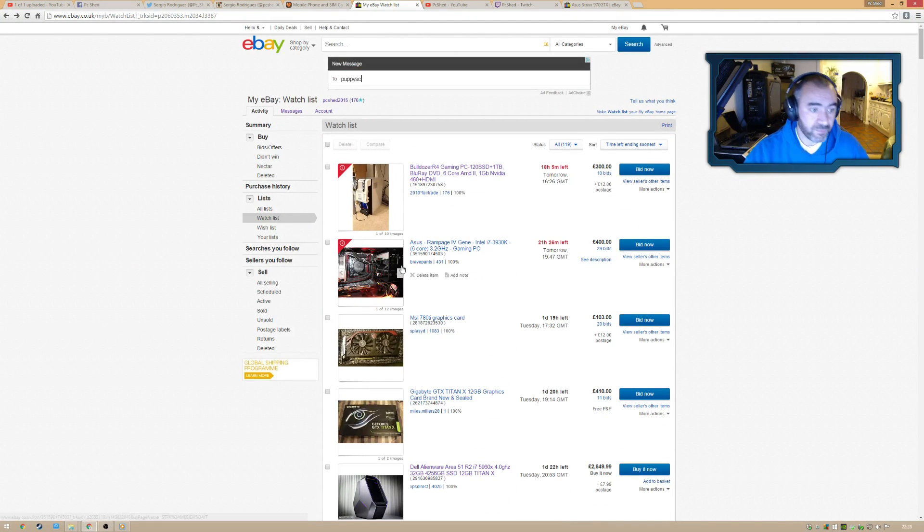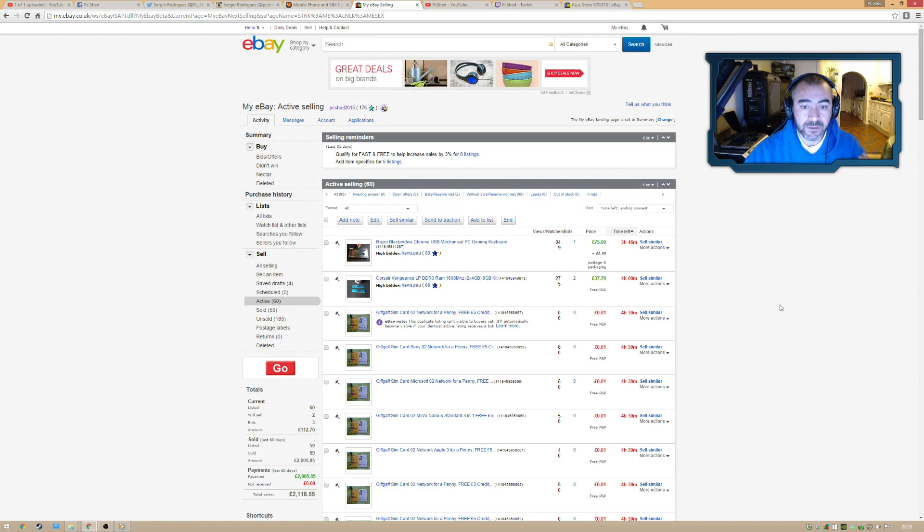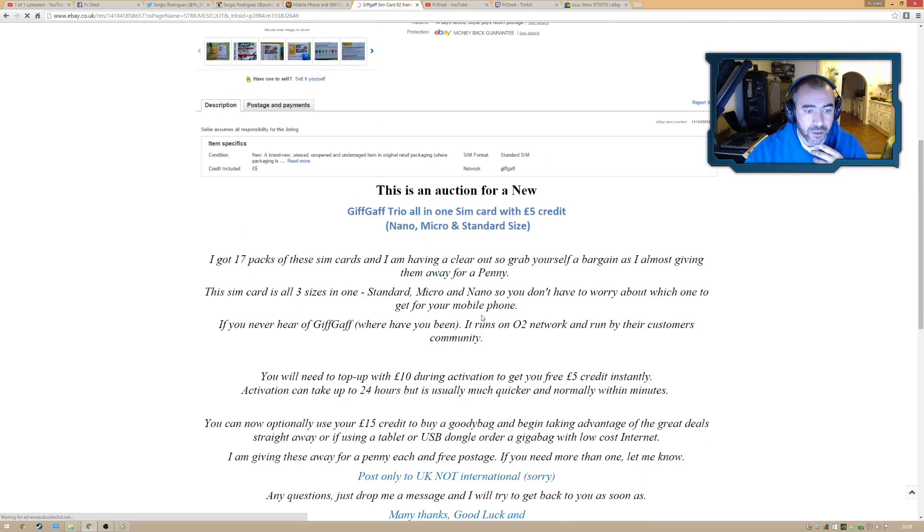When it comes to selling, I only list items once a month when eBay invites me to have 100 listings with a 75% discount on the final fee — that's the only time I sell. To qualify for that offer, you need to sell between 20 and 30 items a month. I got into that by starting out selling 20–30 pound graphics cards, and also SIM cards.